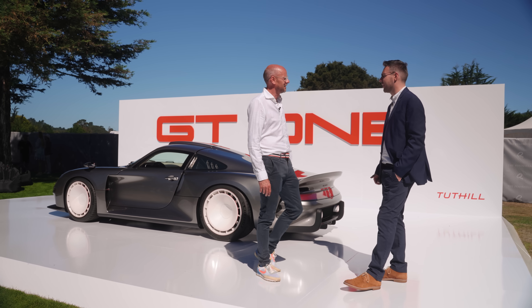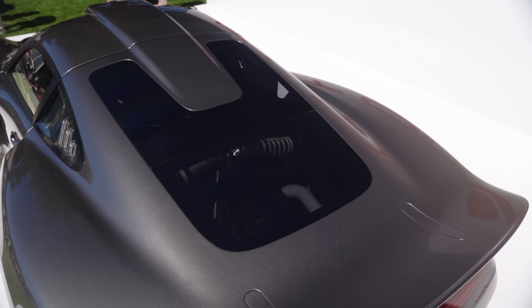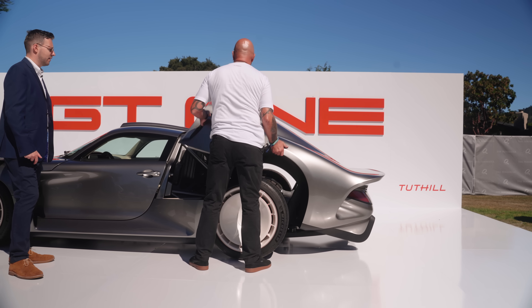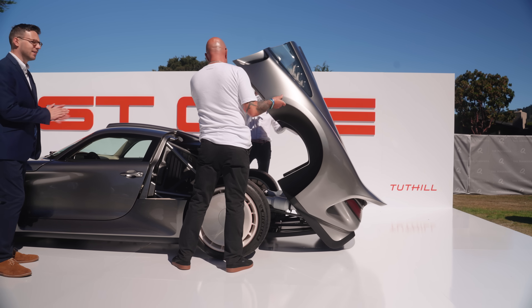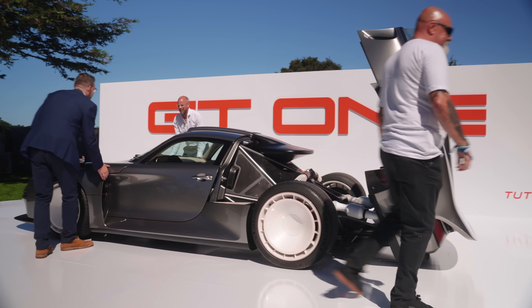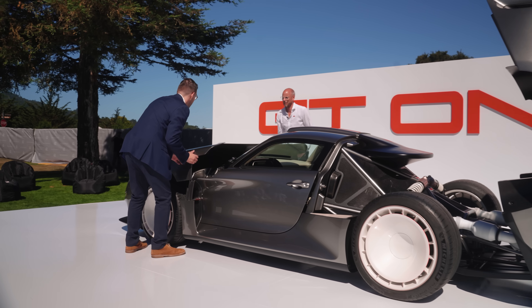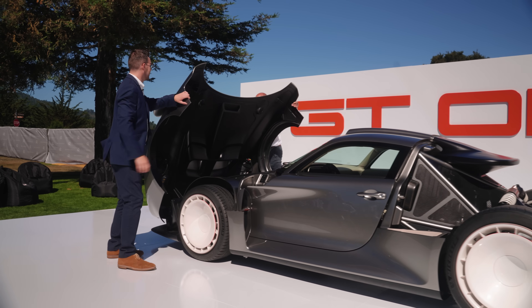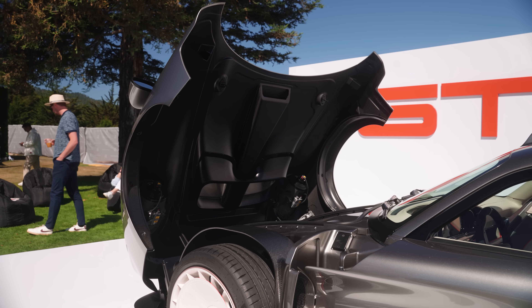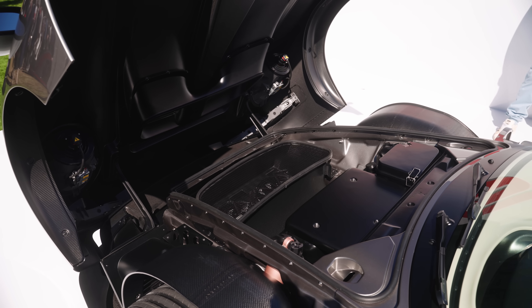Coming to the spec of this — we're going to open up the rear clam. Let's do it! Oh yes, that's supercar theater. Shall we do the front as well? There we go — an exploded car! So there are two engine options — can you explain what the differences are?